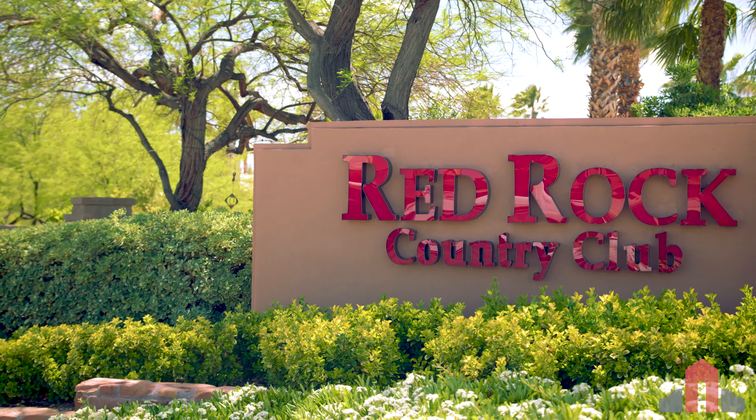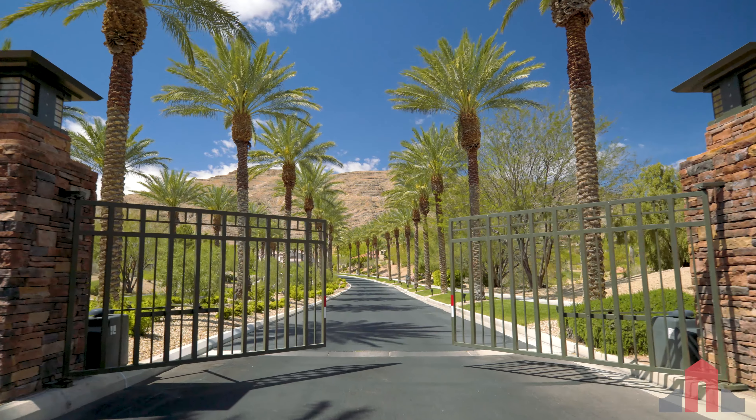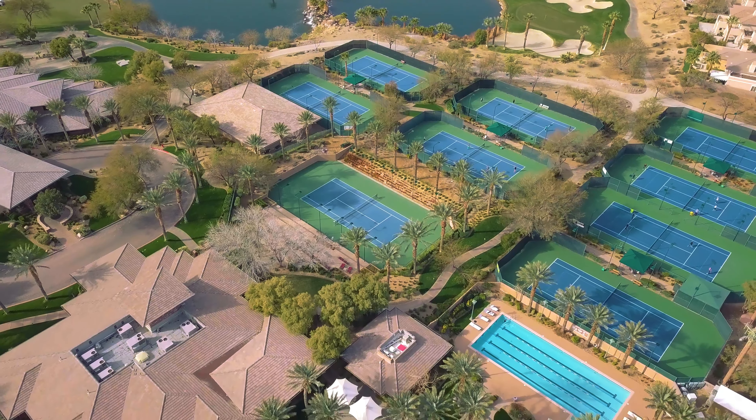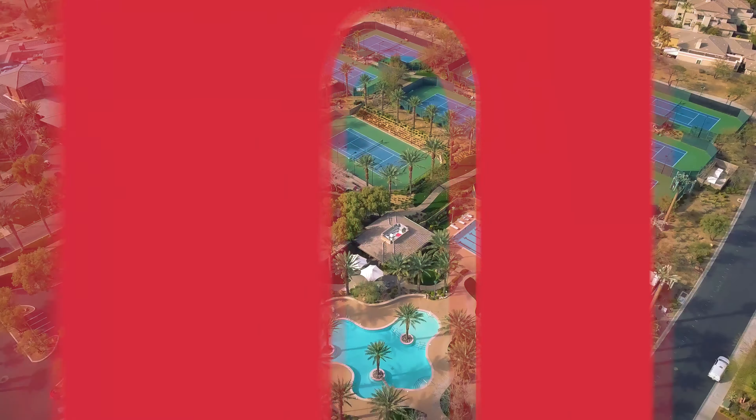Members of Red Rock Country Club can enjoy premier amenities such as 24-hour security and access to a prestigious clubhouse with fine dining, a private lounge, media room, and a complete spa facility.